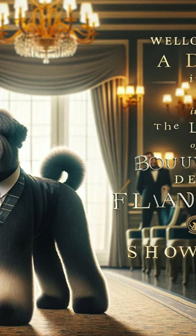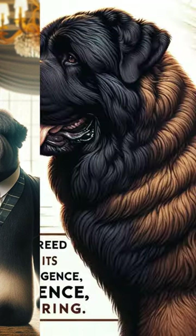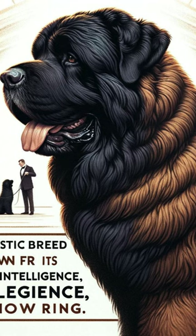Welcome to a day in the life of a Bouvier des Flanders show dog. This majestic breed is known for its strength, intelligence, and elegance in the show ring.